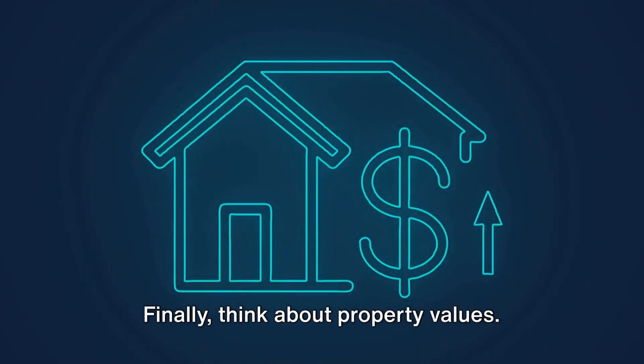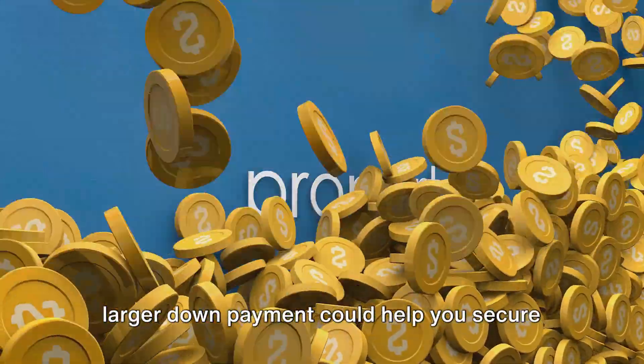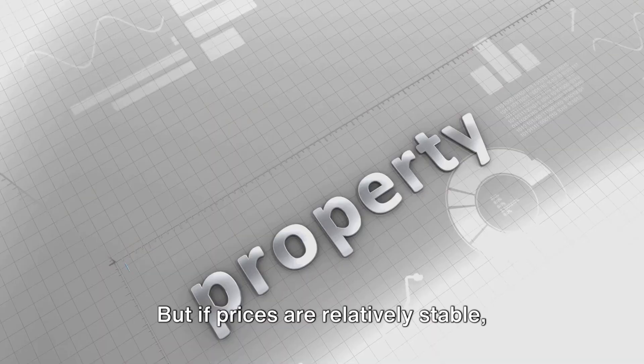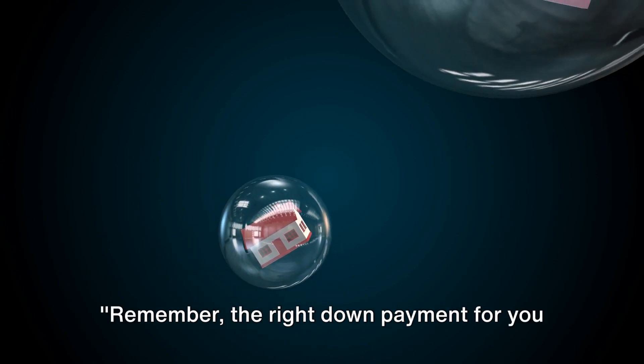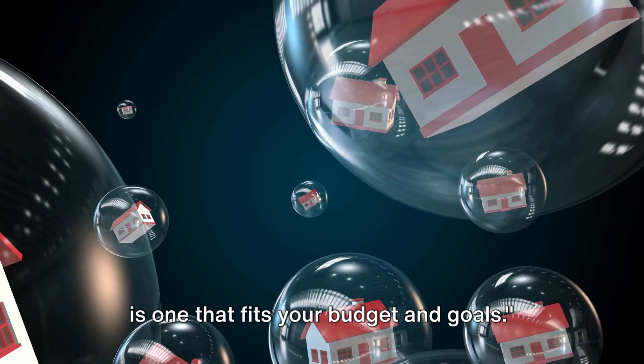Finally, think about property values. If home prices are rising rapidly, a larger down payment could help you secure a home before prices go up even more. But if prices are relatively stable, there might not be such a rush. Remember, the right down payment for you is one that fits your budget and goals.